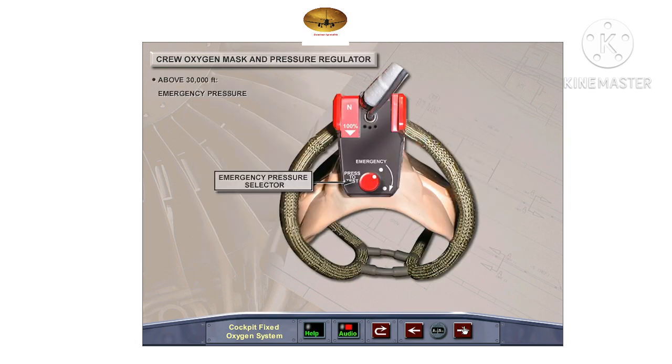If required, the emergency pressure selector can be selected to emergency, which creates a positive overpressure to the mask in order to eliminate condensation or to prevent smoke, odor, or ashes from entering the mask. Regardless of the position of the selector, positive pressure breathing is automatically provided above 30,000 feet cabin altitude.